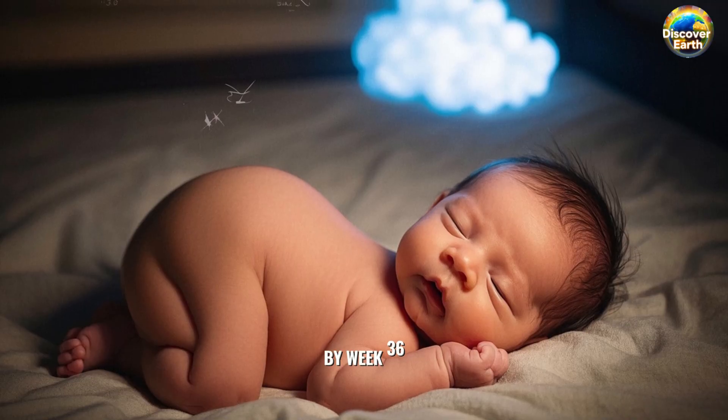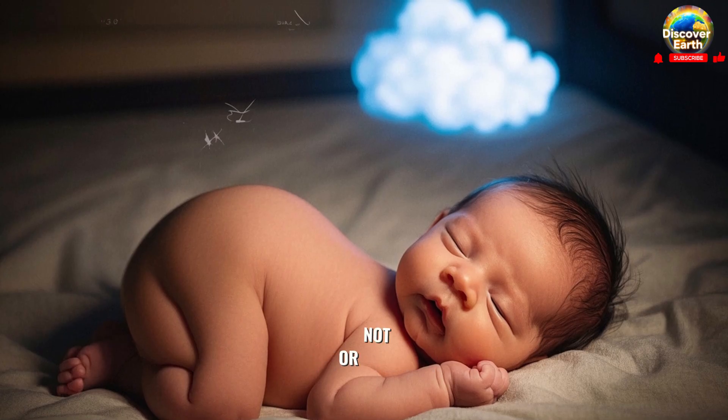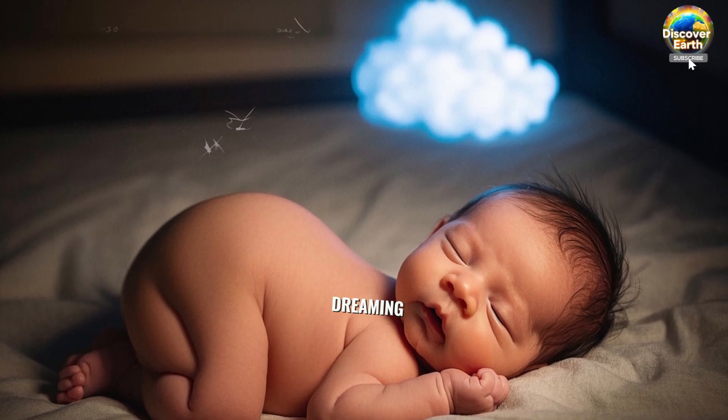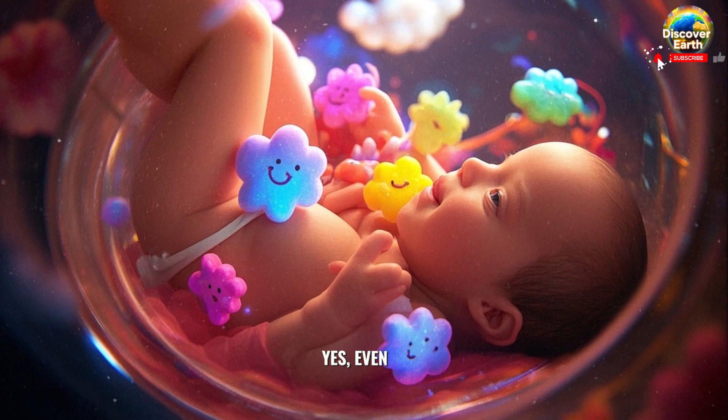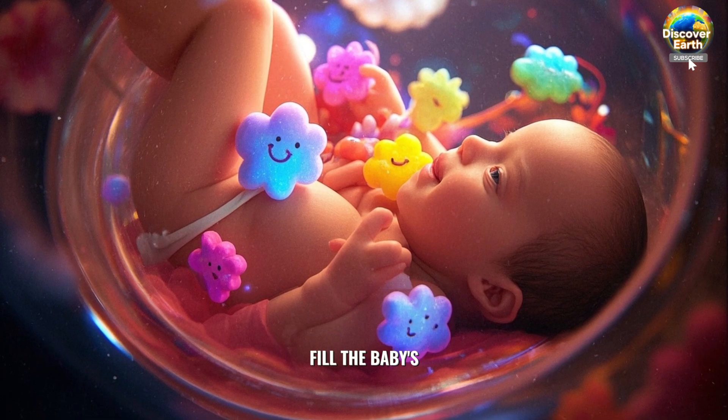By week 36, the baby is usually head down, ready for delivery. And believe it or not, the baby is now capable of dreaming. Yes, even in the womb, the brain is active, producing dreams that will one day fill the baby's mind.